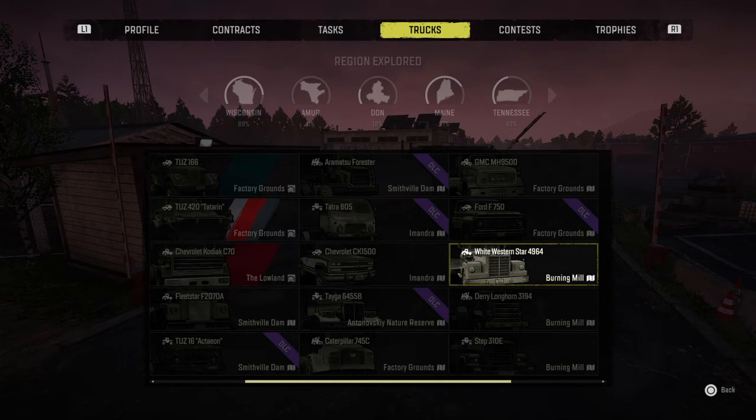The White Western Star is an awesome truck — do not sell it, keep it. Get the best upgrades for it, get everything for it. This truck will serve you well.